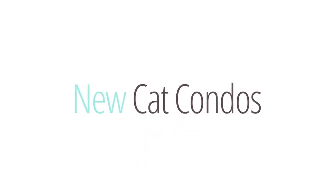With us to tell us all about New Cat Condos and show us some of their awesome designs is Robert Baker, the owner. Welcome, Robert. Thank you. We're excited about the opportunity.